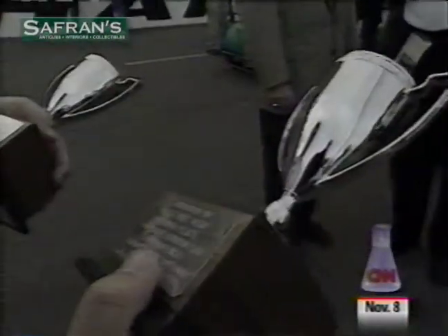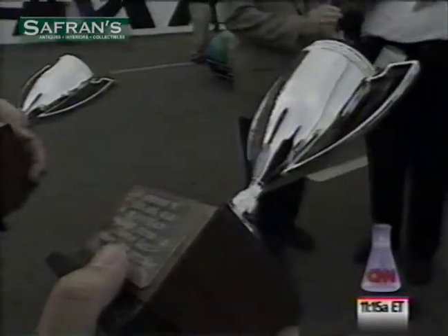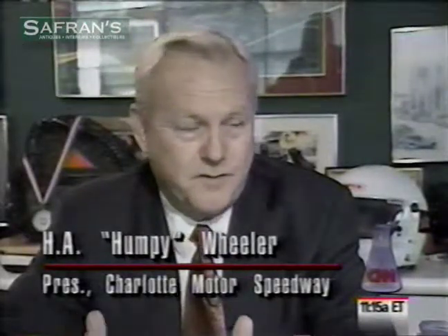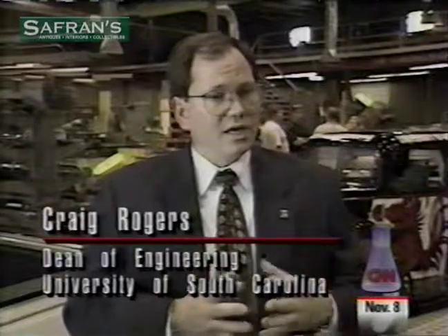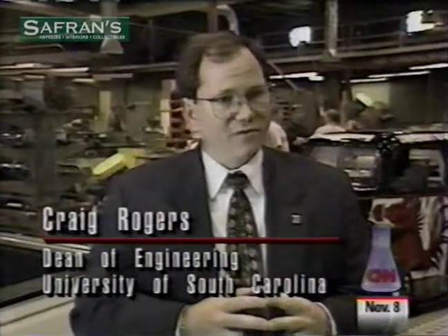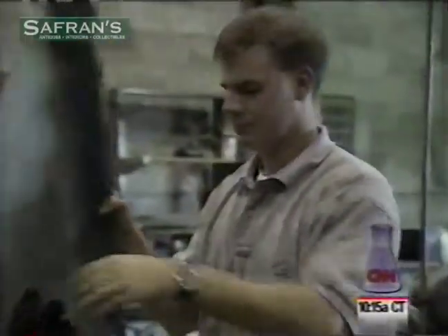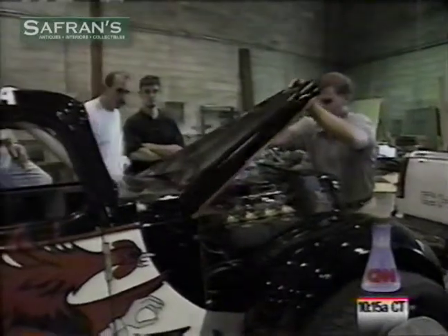The idea for NCART developed from conversations between Rogers and Charlotte Motor Speedway president Humpy Wheeler. 'I've always wanted to get racing in colleges, because I think it's good for the sport, the colleges, and our image.' What they're trying to do is not focus so much on developing a workforce for motorsports, but to use motorsports to help educate students that would have a great deal of utility across all of industry.